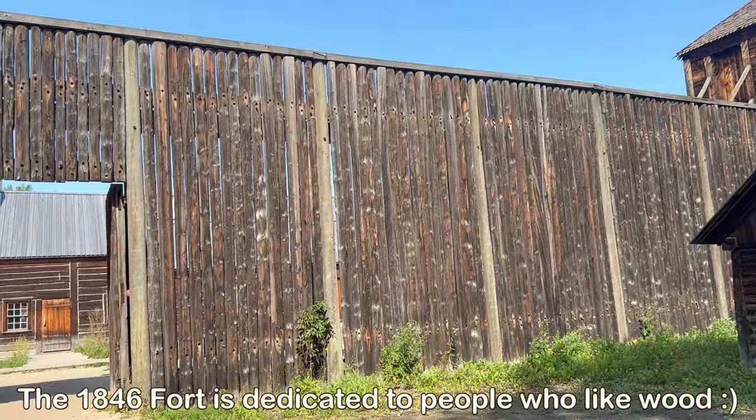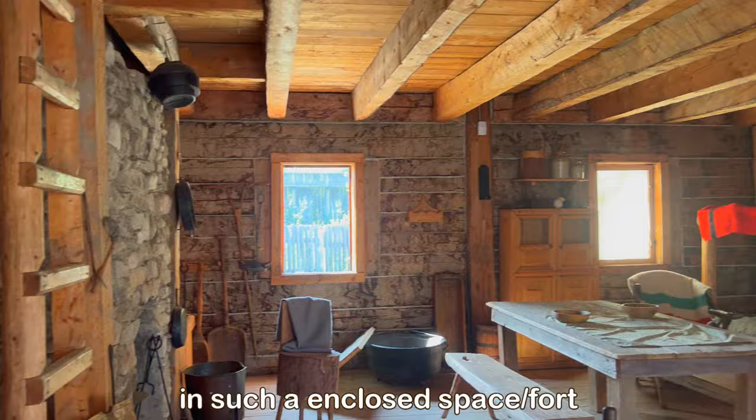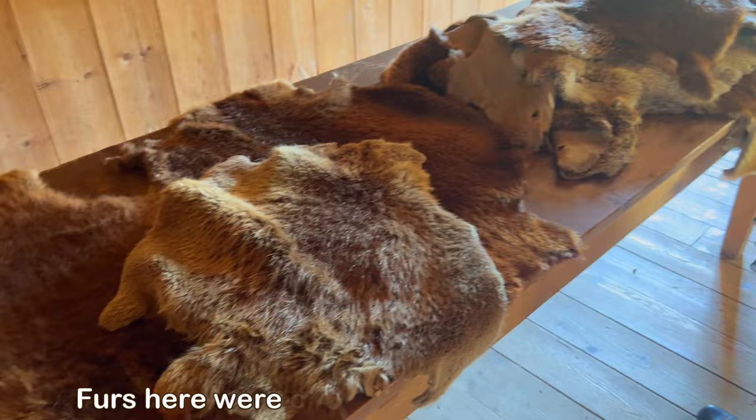Another area you can experience is the 1846 Fort, which is built entirely out of wood and has really aged well over the years. It's a really fun place to experience an amalgamation of both indigenous and European settler history.